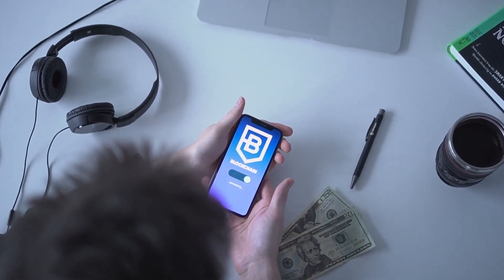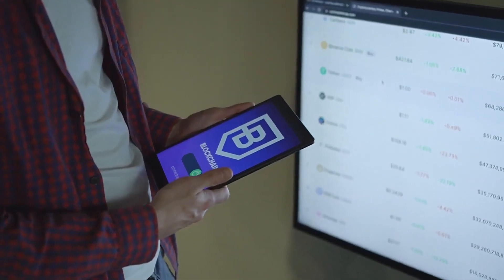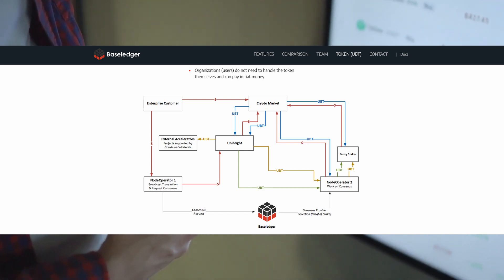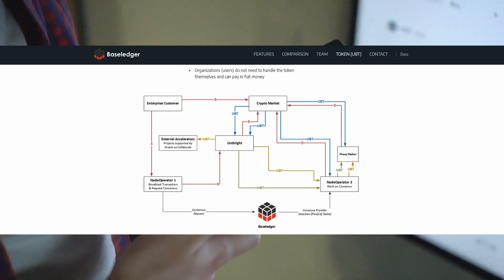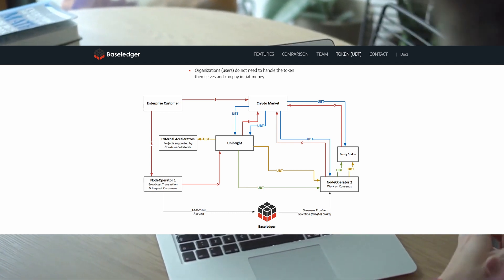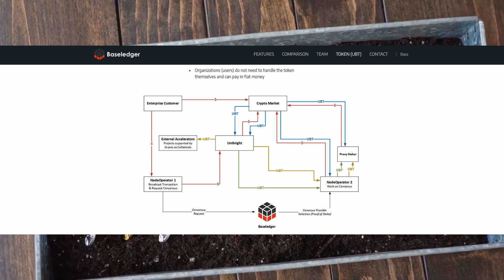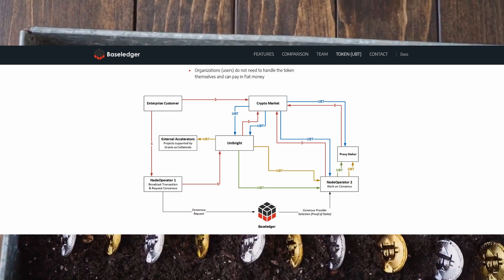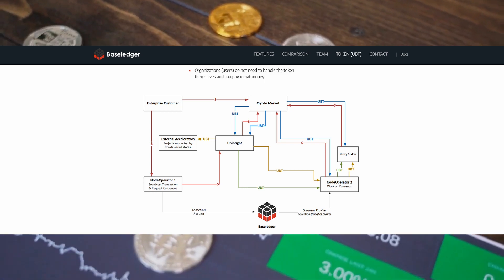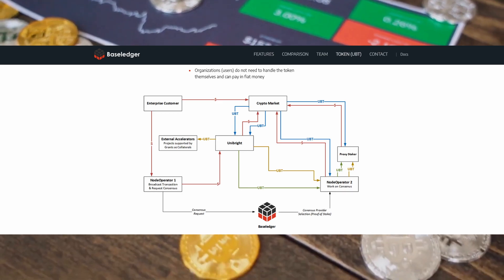Unibright uses this standard in building its own baseline protocol implementation, known as Base Ledger. They recently launched it and it is now active. Base Ledger is a public permissioned council-governed blockchain network. It uses a proof-of-stake consensus mechanism, enabling low fixed costs, high and guaranteed performance, data privacy compliance, multi-chain coordination, and off-chain integration. It works as a middleware between existing networks and new modern blockchain and decentralized networks.